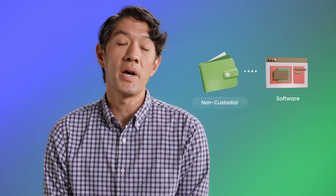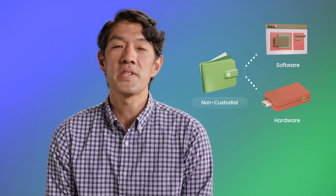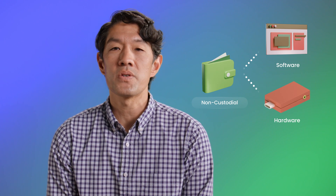Non-custodial wallets can be software or hardware. A software wallet lives on your browser or computer, which is great for quickly and conveniently buying, selling, and transferring NFTs and crypto. A hardware wallet is a physical device you plug into your computer, which is less great for quick transactions but more great for long-term storage.